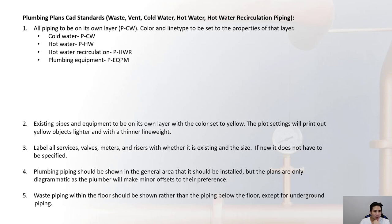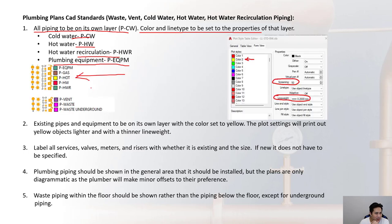All piping has to be on its own layer, and when lines are on the correct layer, the color and line type must be set to the properties of that layer. These layers are defined in the CAD templates — for example, waste vent and underground piping each have their own layers.